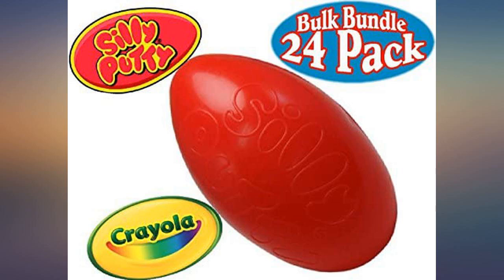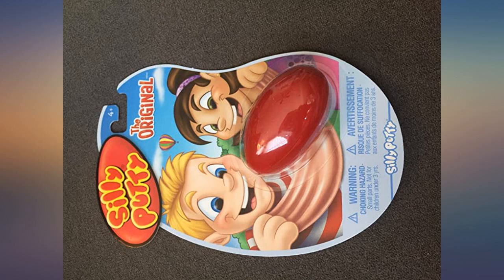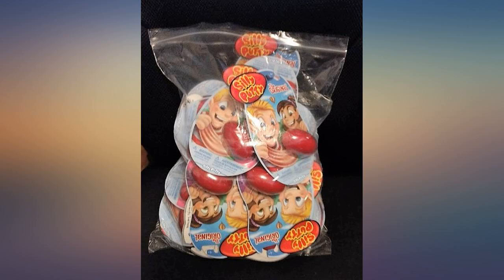I received 24 eggs in their original blister packs, packaged 8 to a box, 3 boxes — a great throwback giveaway for an upcoming class I'm teaching, fun for kids and adults alike. I attached a photo of one of the eggs I received, and all were in this condition.